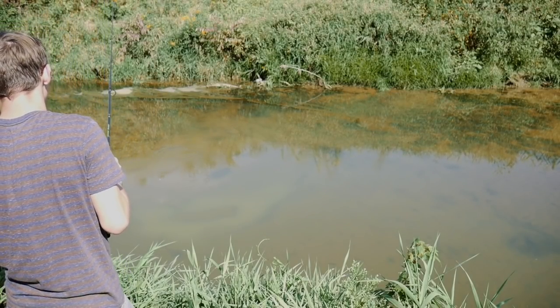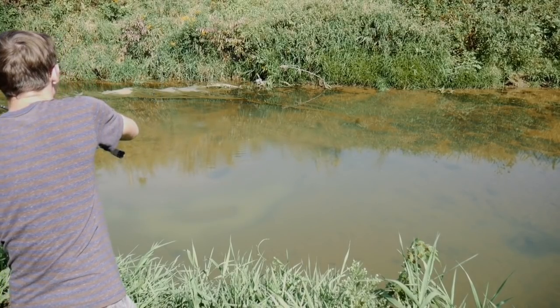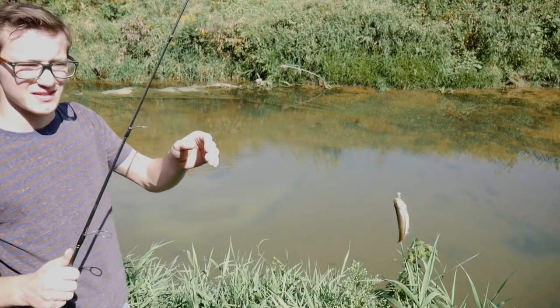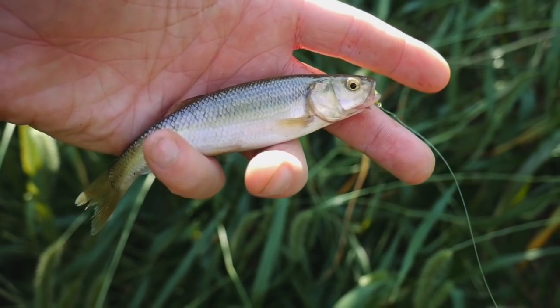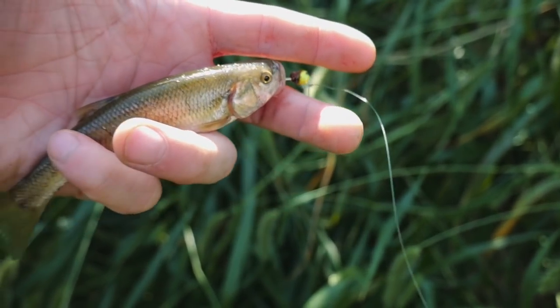Oh my goodness — yeah, now they're hitting it. Got him! First creek chub, guys. All right, first creek chub here. Not terribly big, but I will take him. We'll have to get a couple more of these guys if we want to have a decent meal.